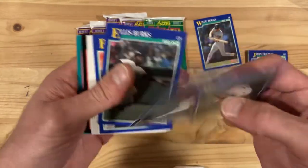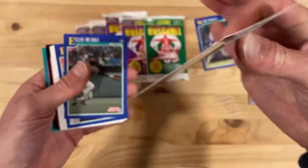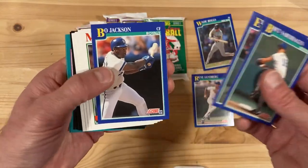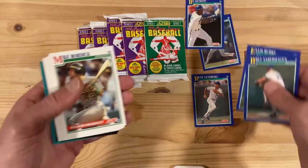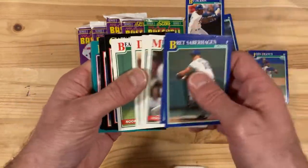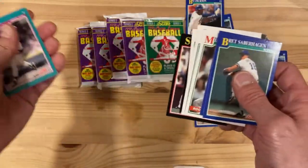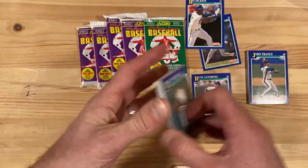There's a Ryne Sandberg right away coming out of here. I've got a lot of these in my collection, but I'll take it. There's a Bo Jackson looking good there. Who knows Bo? Score knows Bo. And now I know Bo. A lot of rookies in here too — that's why they pumped up the set size so much. They have so many rookie prospects, plus the subsets.